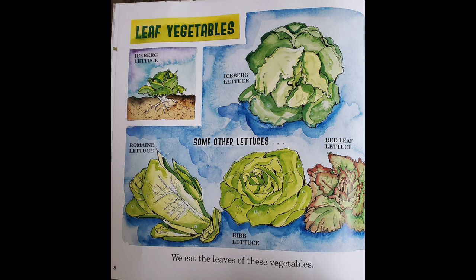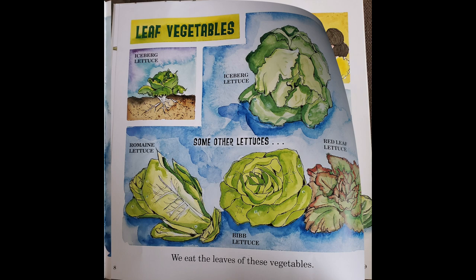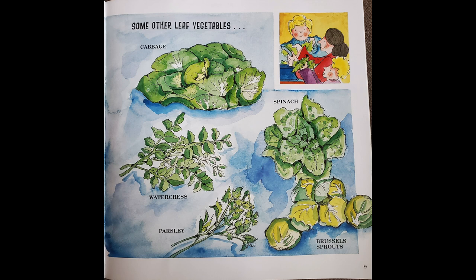We eat the leaves of these vegetables. They are called leaf vegetables. Here are some other leaf vegetables like cabbage, spinach, watercress, parsley, and brussel sprouts.